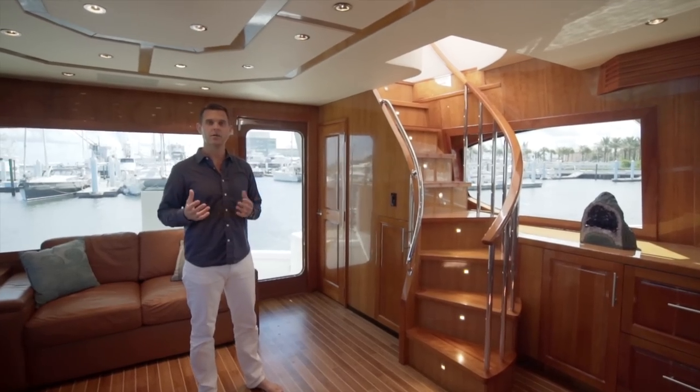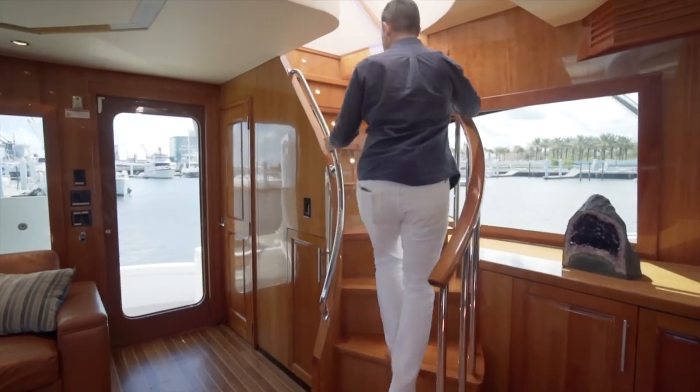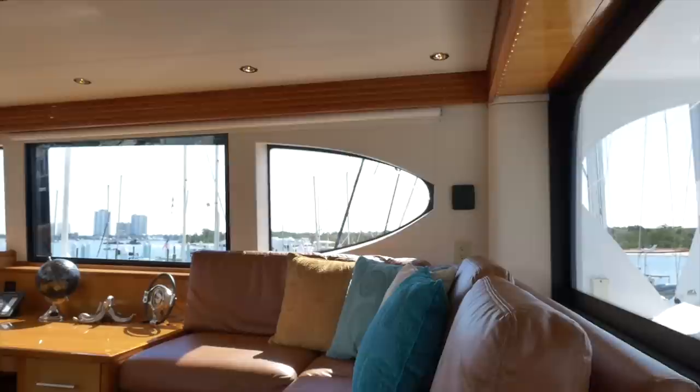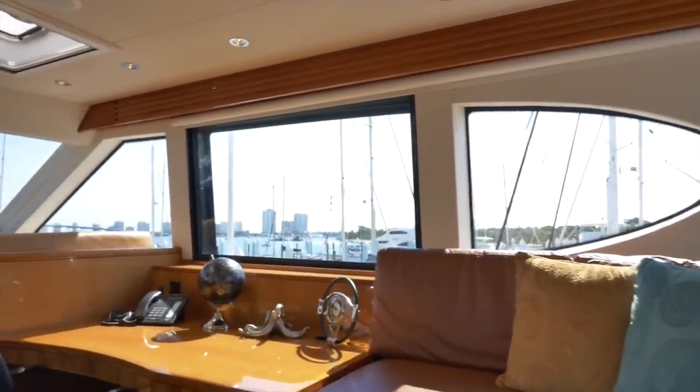We made our way back into the main salon and we're now going to head up into the Sky Lounge via a nice curved staircase for easy access. Here we are in the enclosed bridge, also known as the Sky Lounge. From an entertaining perspective, you almost have a smaller second salon area.